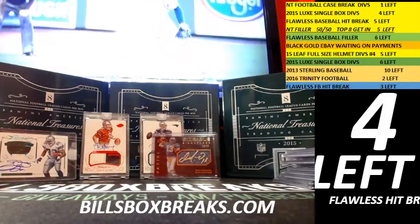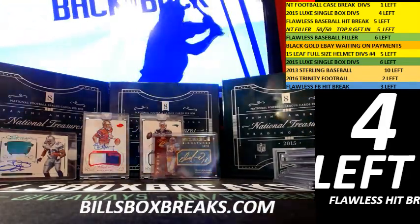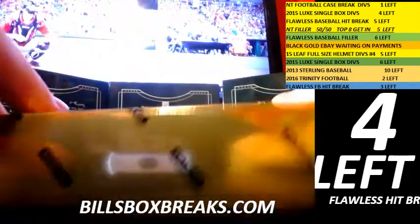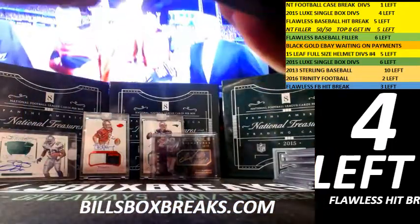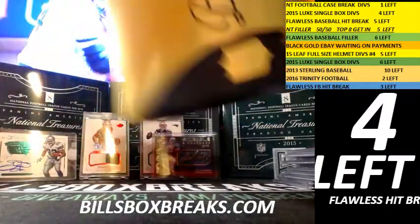All right, last box, then we'll do the randoms. Yeah, Dolphins nice hit — they go very nicely priced too.